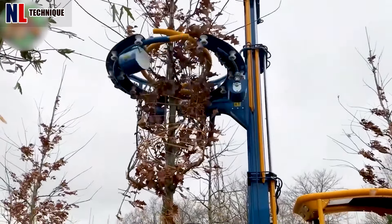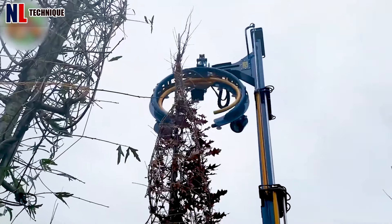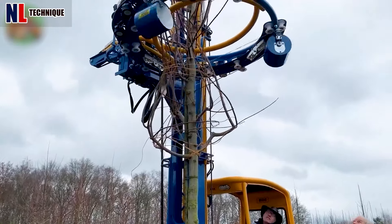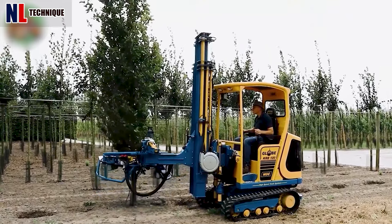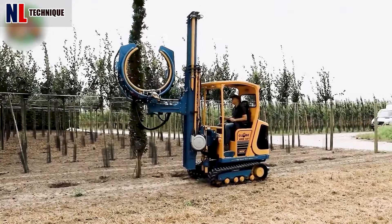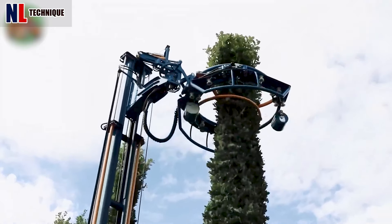The MDE3 Binder Globe KRB100 enables efficient and immediate three-crown tying post-digging, featuring a comfortable cabin with panoramic visibility and hydraulic rope cutting capabilities for seamless operation.